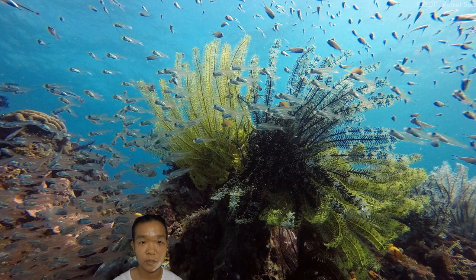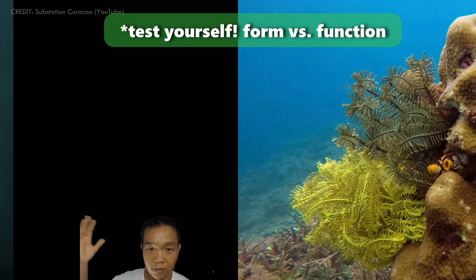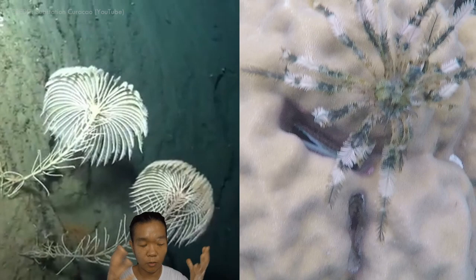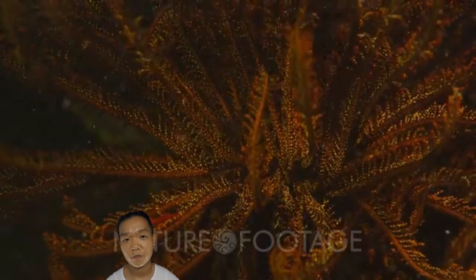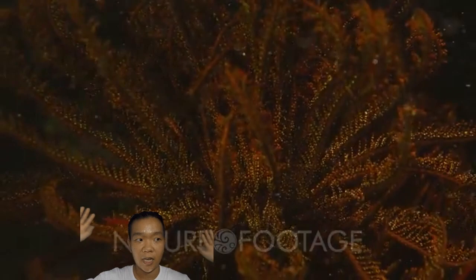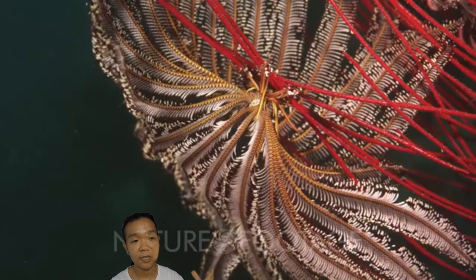We typically find feather stars in shallow waters and coral reefs, just catching the waves. Why do you only really find sea lilies in the deep sea, while feather stars are the predominating form? The main difference is the stalk. Members of Crinoidea are the only echinoderms whose arms kind of look like feathers because they are suspension feeders — having feathery arms allows them to get more food. The arms and pinnules also serve a respiratory function: surface area to volume ratio.